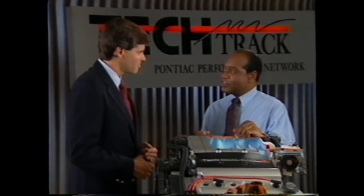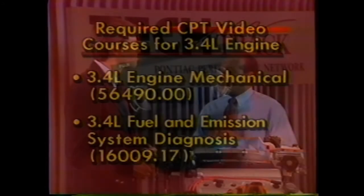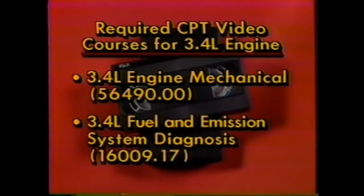The engine sections of the 1991 Grand Prix service manual do a thorough job. There are also two important training courses available: a CPT video course on engine mechanical, and a one-day course on diagnosing the engine's fuel and emission systems — both are high-priority training requirements for 1991. In the meantime, I can provide an overview and hit some of the salient differences between the 3.4 and our other engines.